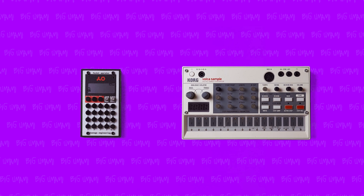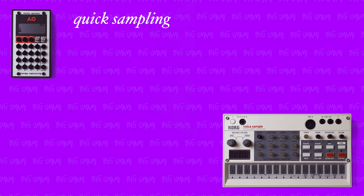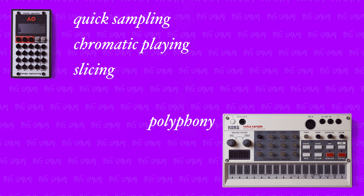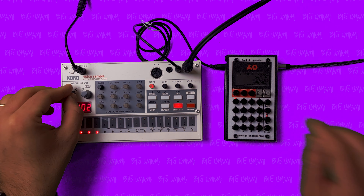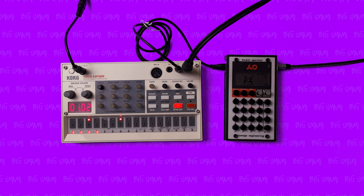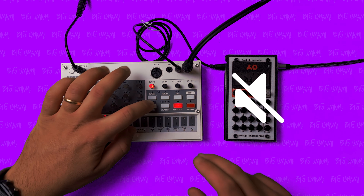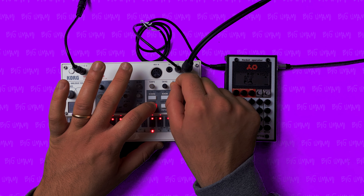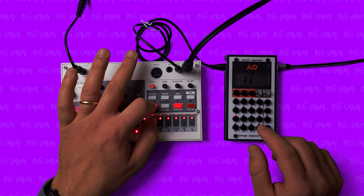As you can see, these guys' respective strengths play perfectly with each other's weaknesses. The PO-33 solves the Volca's issue with quick sampling, chromatic playing, and slicing. The Volca solves the PO-33's issue with polyphony and difficult drum programming. Here you can see what I mean — the Volca is handling all the drums smoothly, the PO is providing the main chords as well as the bass and the melody via melodic tracks.